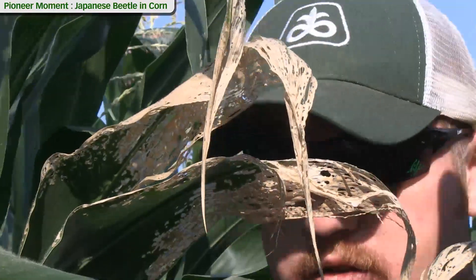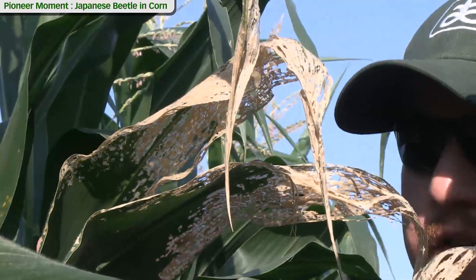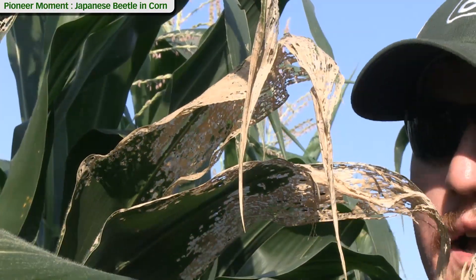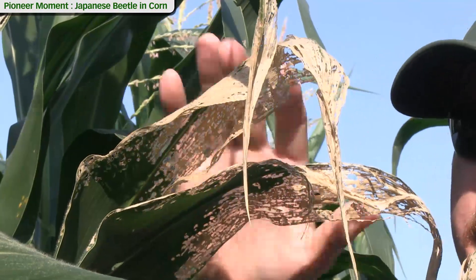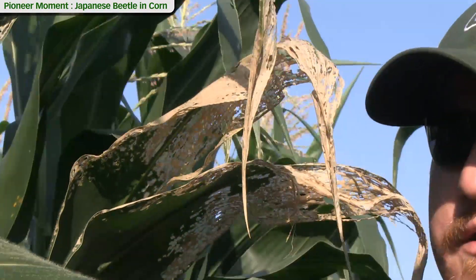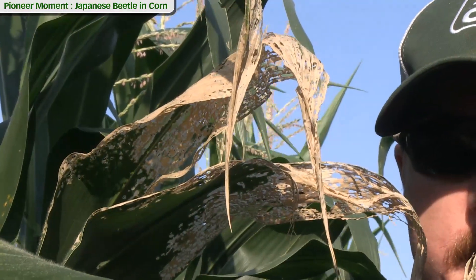We're certainly concerned about leaf or silk clipping from Japanese beetles, but earlier in the year, before the silks come out, they'll feed on leaf foliage. Here you can see some damage — we had a pretty high population of Japanese beetles in this particular field. You can see the skeletonized tips of the leaves in this area, where clusters of Japanese beetles were feeding. This is what to look for in terms of defoliation with this pest.